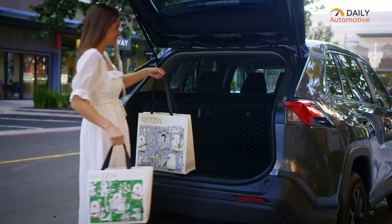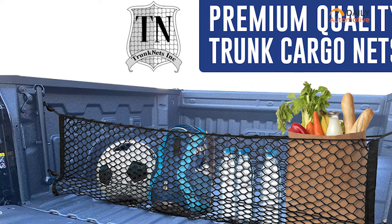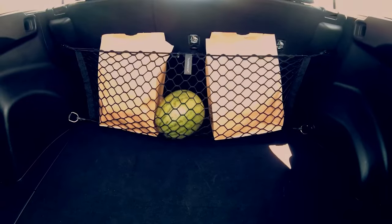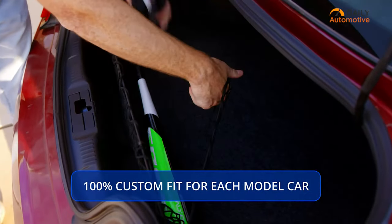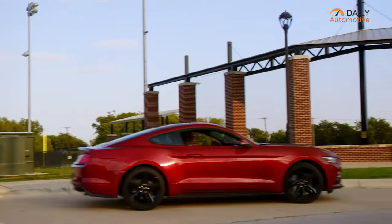This car organizer is capable of holding large, bulky, fragile and rounded objects, making it ideal for traveling and shopping. It's made from premium polypropylene in a sleek black color, making it not just practical but also stylish. Therefore, if you want to keep your groceries safe and your gear secure, we highly recommend the trunk mesh cargo net from Trunk Nets.